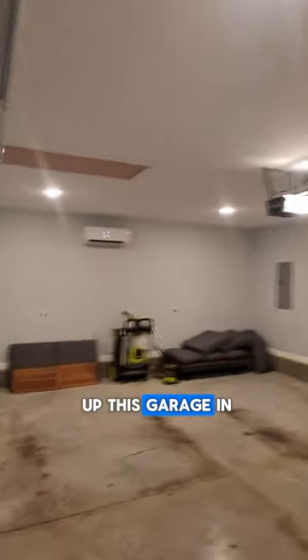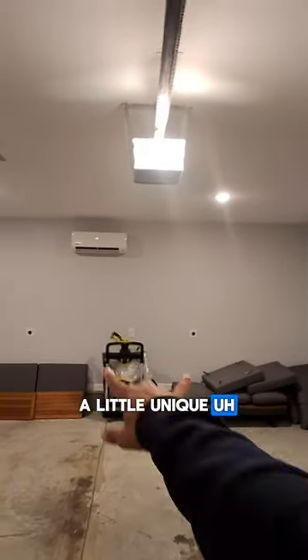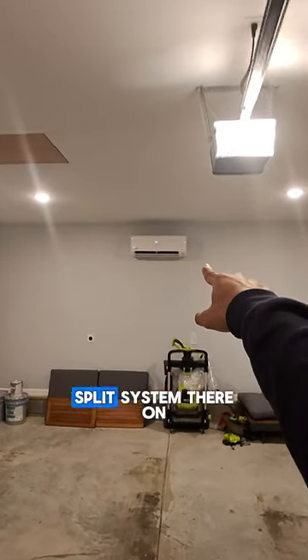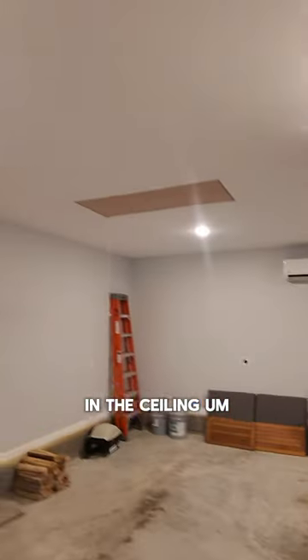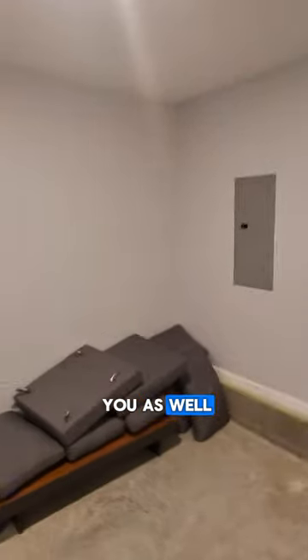We just wrapped up this garage in about November, and this garage is a little unique. We got electric vehicle chargers there on the back, a mini split system there on the wall, LED cans in the ceiling, and it also has attic storage which I'm going to show you as well.